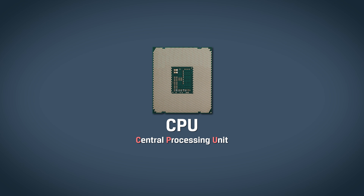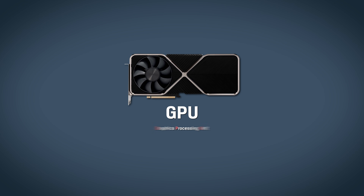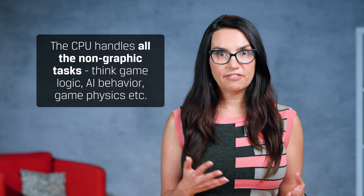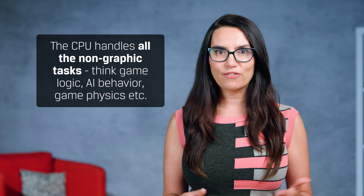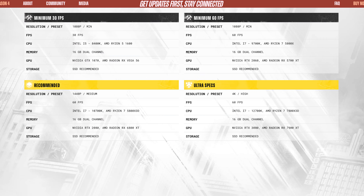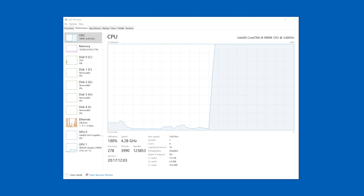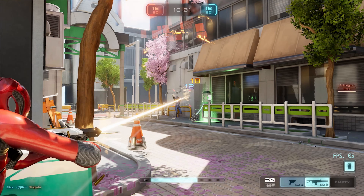The most common bottlenecks in gaming PCs occur in the CPU or GPU. The CPU handles all the non-graphic tasks — think game logic, AI behavior, game physics, etc. Certain game genres, like open-world RPGs for example, are particularly CPU intensive. And if your CPU isn't up to the task, it can hold up the rest of your system as a result, giving you this.